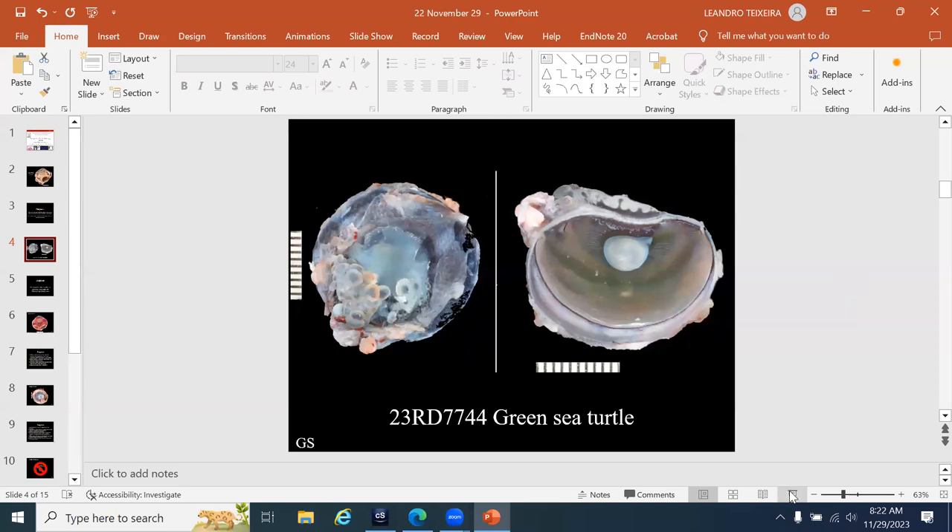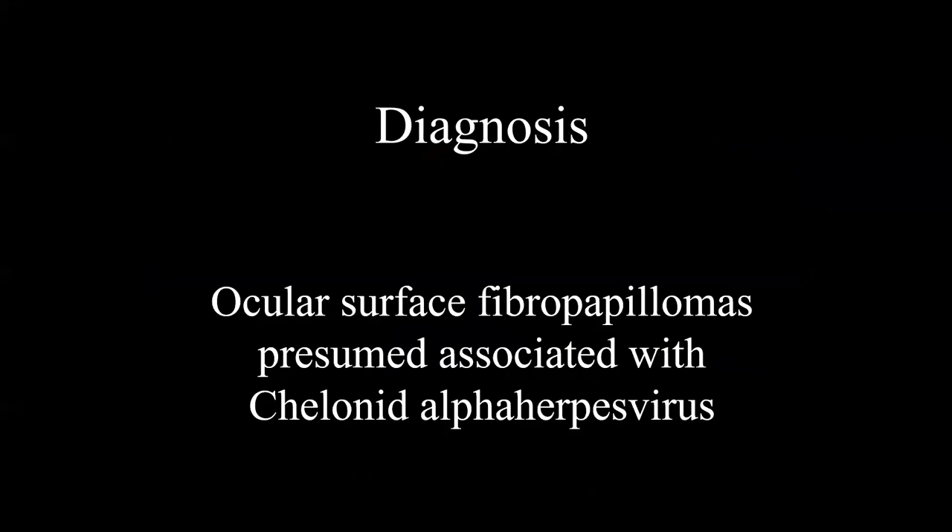Unfortunately, fibropapilloma is universally present across the globe and I think it is actually on the rise in prevalence, probably related to all the environmental problems affecting the oceans.